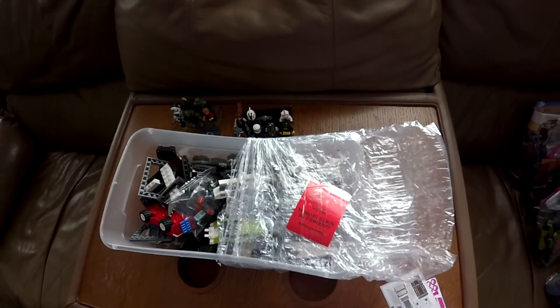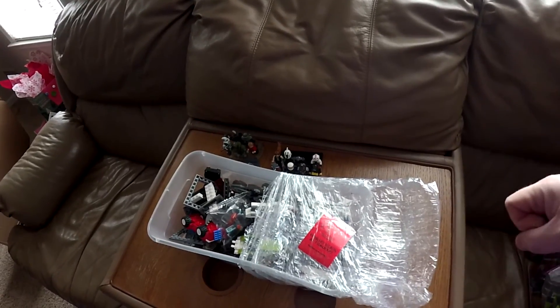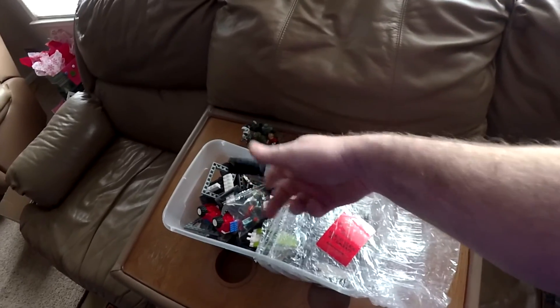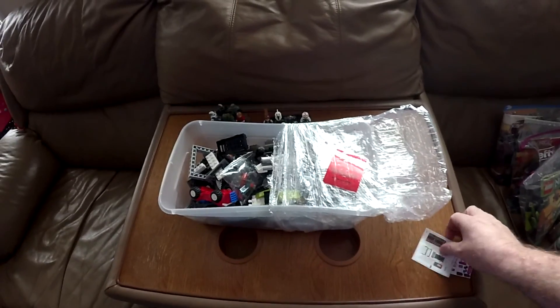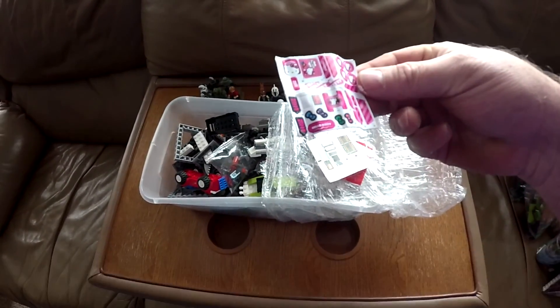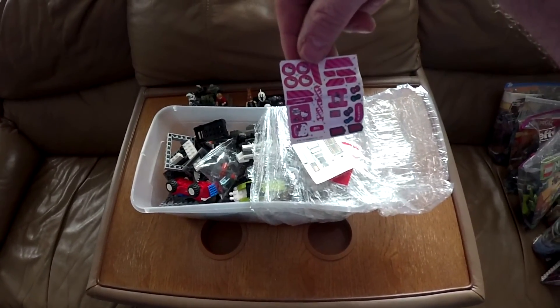I'm gonna do two hauls today, both found by my girlfriend — I did not find these, she bought them. So $3.93 at Goodwill. They had these little stickers in there... it is Mega Blocks — it says little Hello Kitty Mega Blocks stickers — and then there's Lego too.